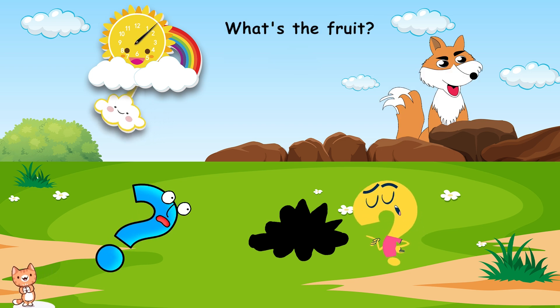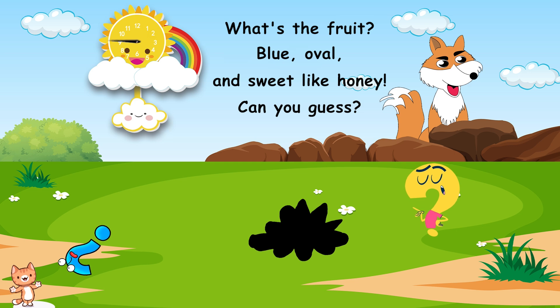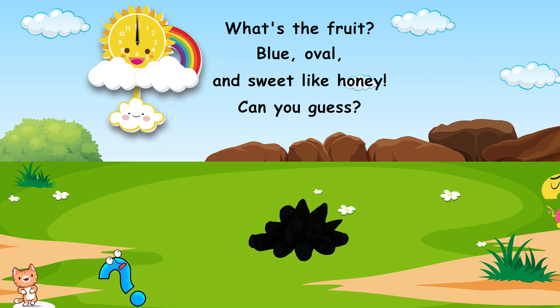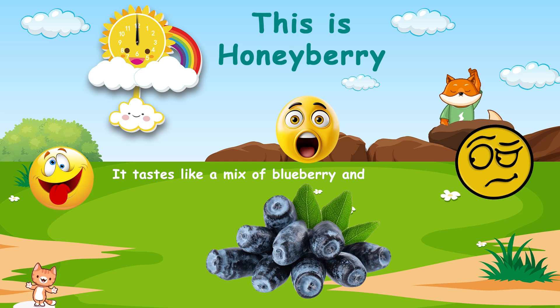What's the fruit? Blue, oval, and sweet like honey. Can you guess? This is honeyberry. It tastes like a mix of blueberry and raspberry.